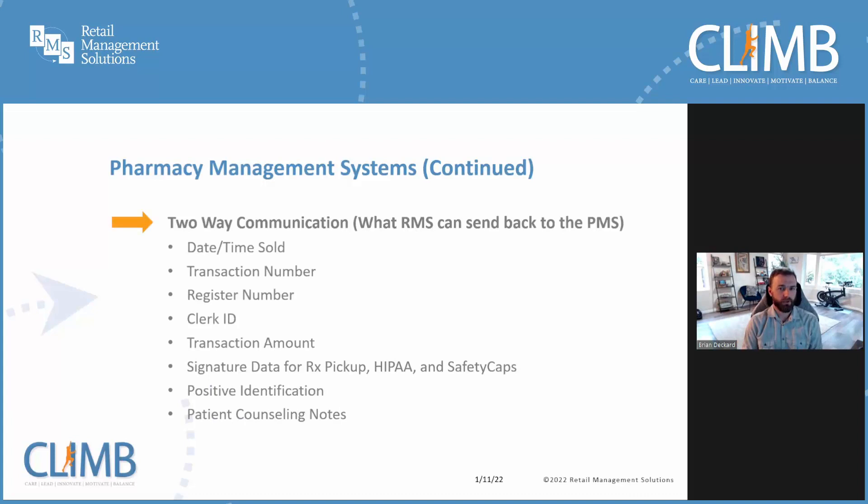Now selling the prescription is just one piece of the integration puzzle. Once the patient has left and the transaction is complete, your pharmacy management system needs to be informed of the sale. Our system supports sending nearly every detail of the transaction back to the pharmacy system. Depending on which system provider you use, the information we send can range from basic information such as transaction date and time, the till number, clerk ID, and transaction amount, all the way up to more complex information such as copies of electronic signatures, patient identification details for narcotics, and any notes your pharmacy staff may have made during the patient counseling process.